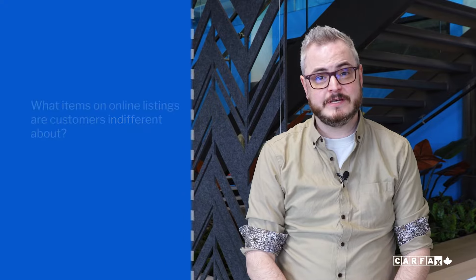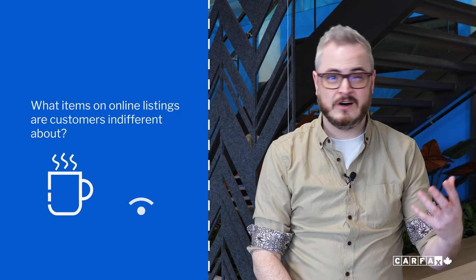Now you know what's important to have on your listing to help you stand out. But what are things that if you put on your listing, it doesn't really help the sale? It's a pretty short list: dealership perks like free coffee or wifi, dealership awards, and if the car comes with a full tank of gas.